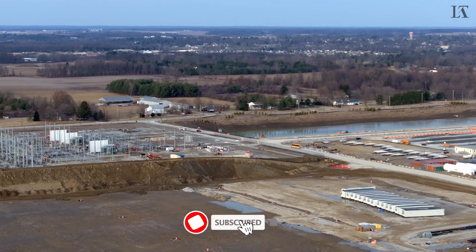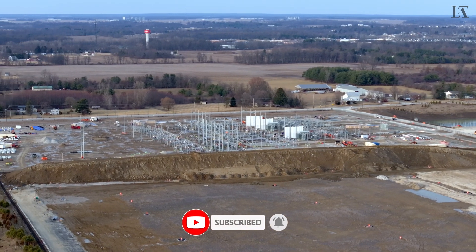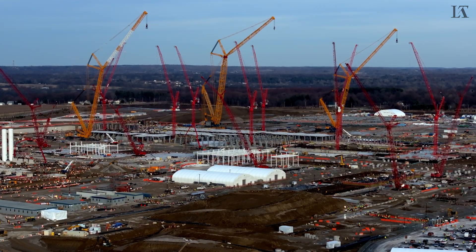If you like the channel, please do subscribe. Your support means so very much to me. So let's go ahead and punch in on the fabs themselves to get a closer look at construction progress.